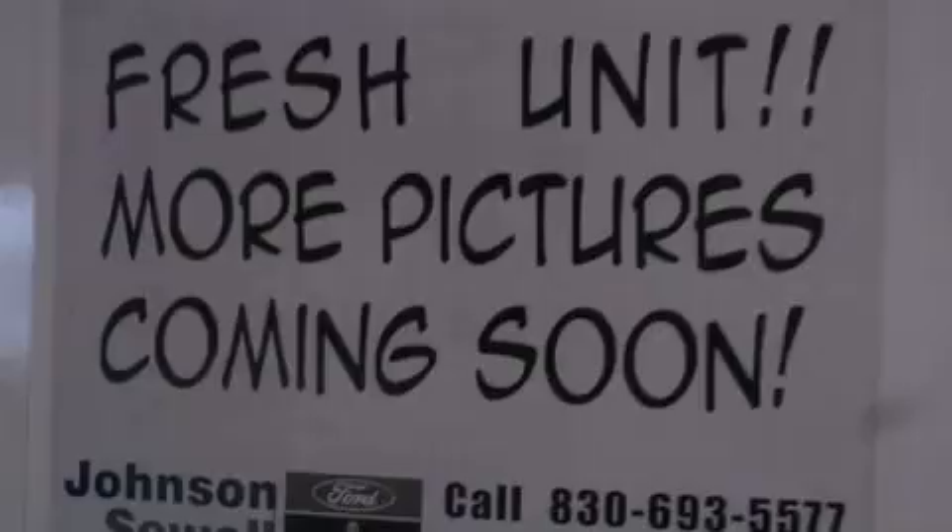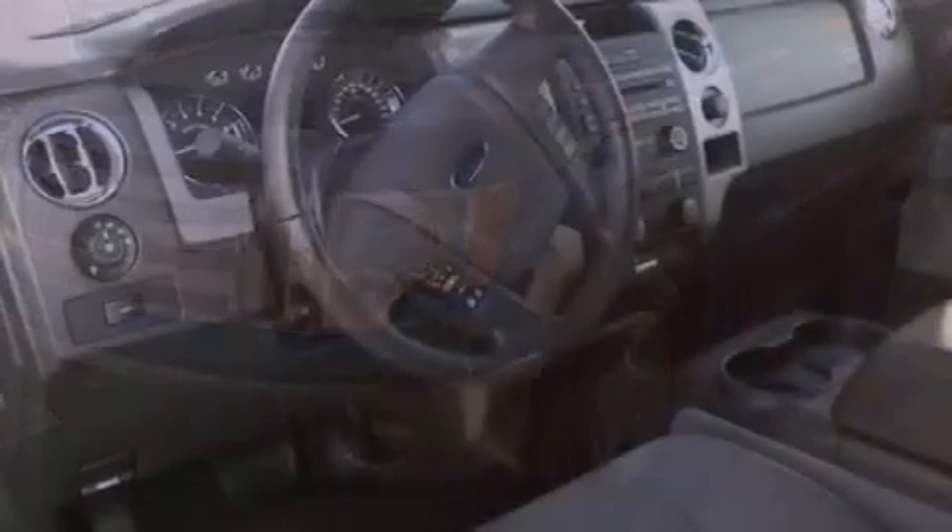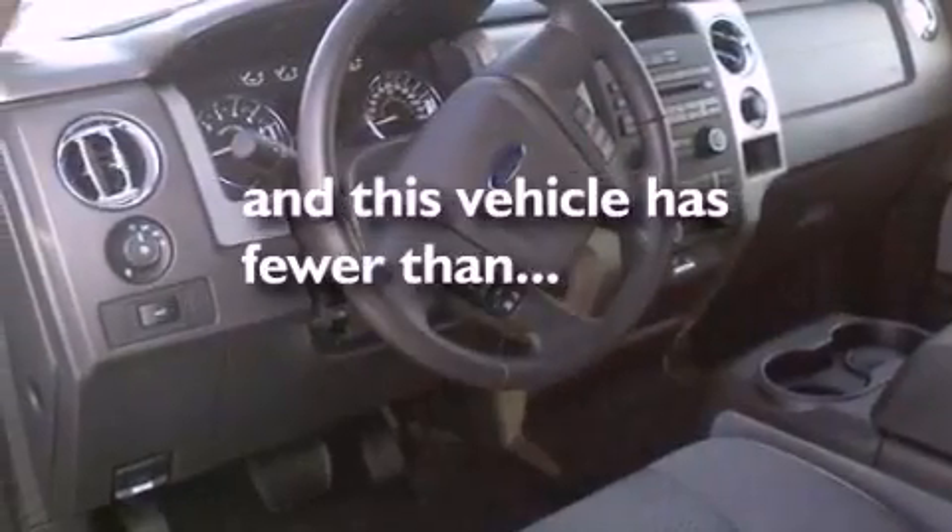Further features include 12-volt power outlets, fog lamps, an anti-lock braking system, and side impact airbags. This vehicle has fewer than 18,000 miles on the odometer.